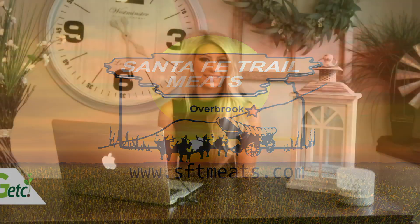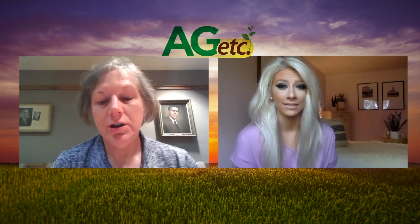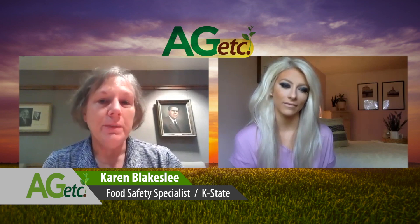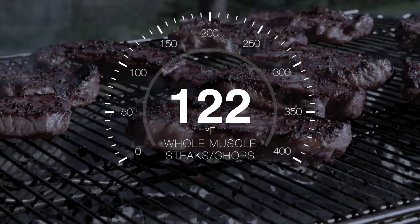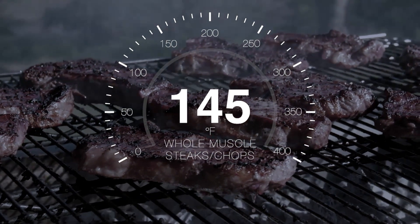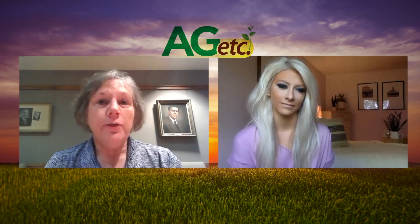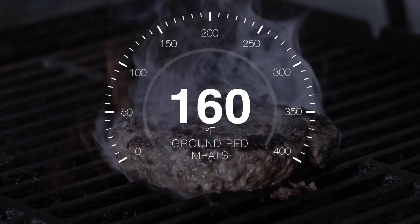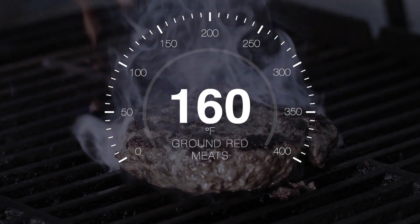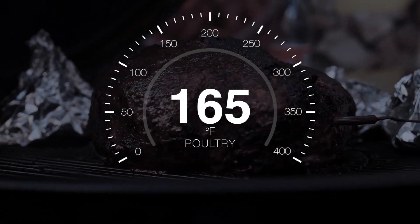Welcome back to Ag Etc. We're continuing with Grilling Tips with Karen Blakeslee. There are three temperatures to remember. The first is 145 degrees Fahrenheit — that's the minimum cooking temperature for whole muscle meats like steaks, chops, and roasts. For ground meat like ground beef, ground pork, and ground lamb — your red meats — the internal temperature you're looking for is 160 degrees. And then for all poultry products, whether chicken breasts, chicken thighs, or a whole chicken, 165 degrees is what you're looking for.